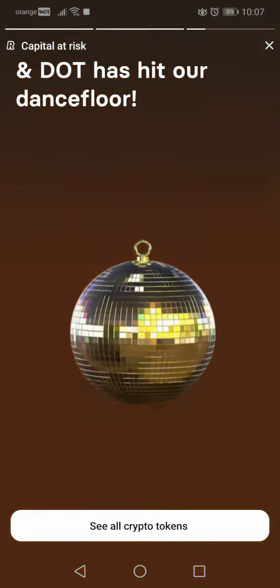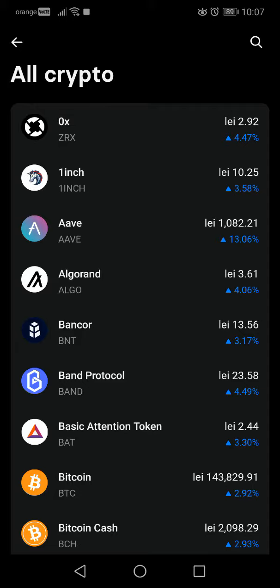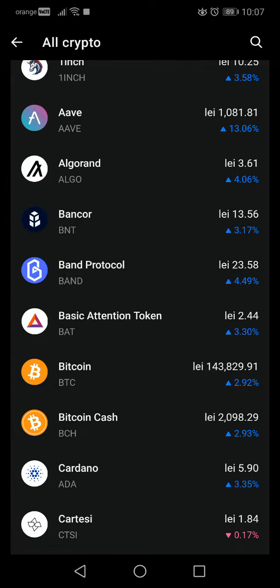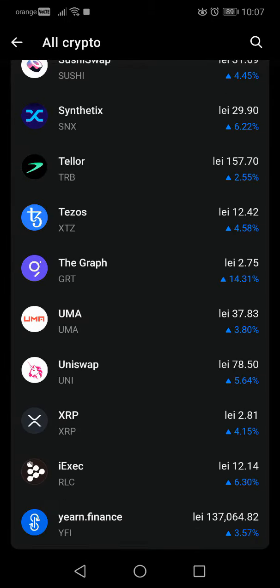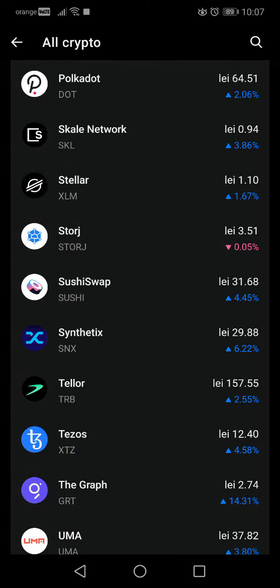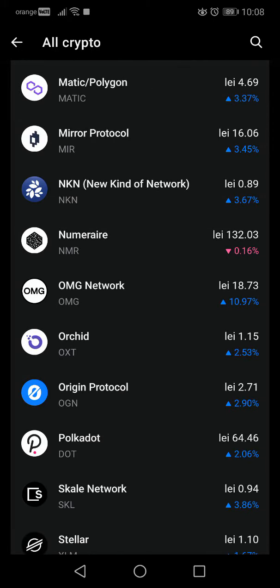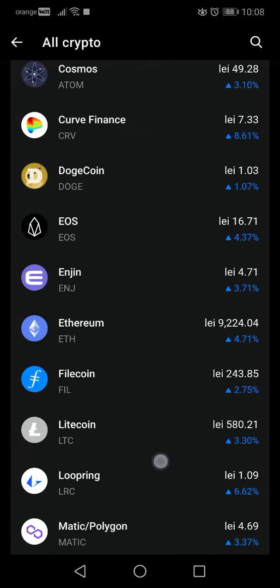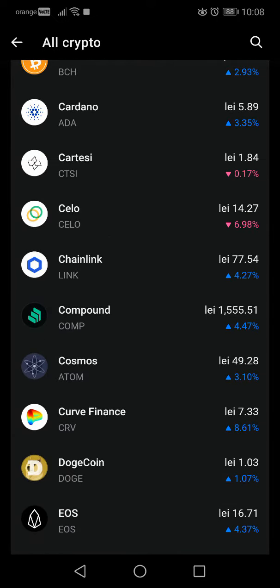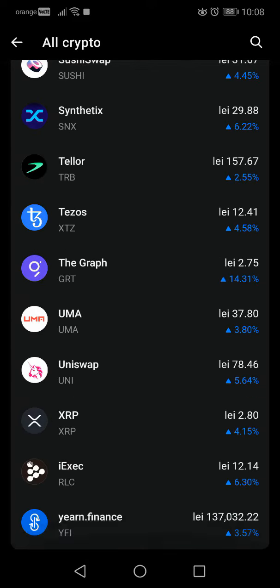They have Polkadot and actually quite a lot more. I'm not sure why it's only showing Polkadot here — let's see. Now here we can see all the new cryptos, yeah, there are a lot of new ones. These are all new cryptos that you can buy in the Revolut app.